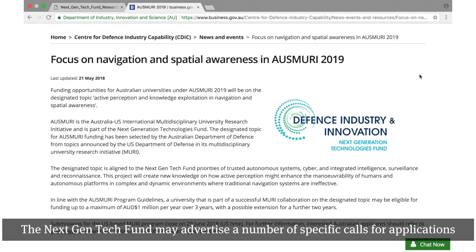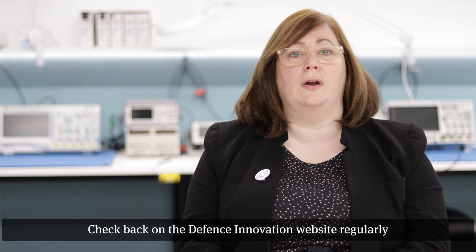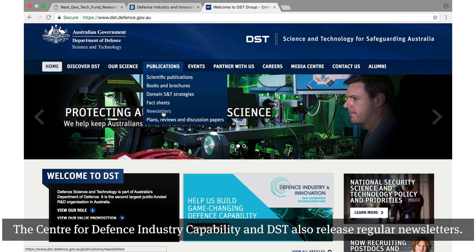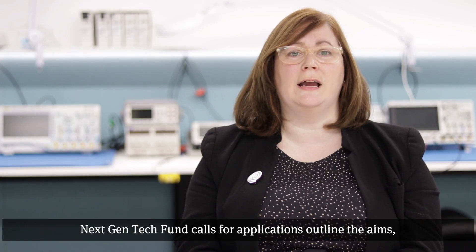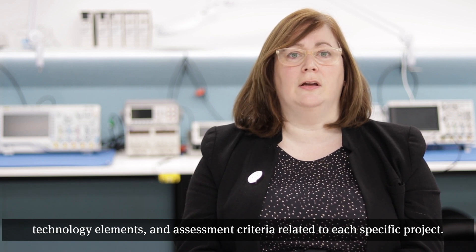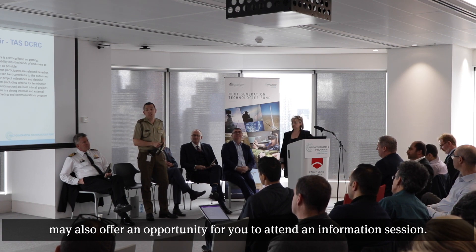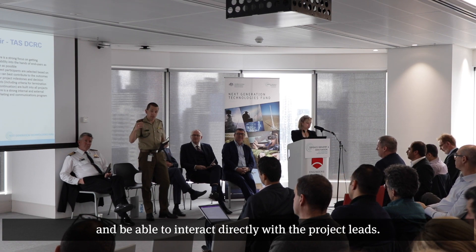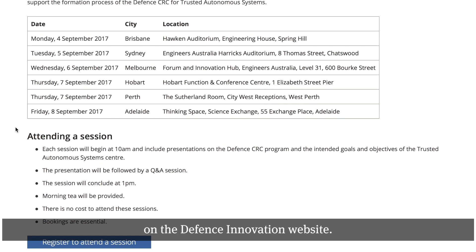The Next Gen Tech Fund may advertise a number of specific calls for applications on the Defence Innovation website throughout the year. Check back on the Defence Innovation website regularly to find out about new opportunities to partner with us. The Centre for Defence Industry Capability and DST also release regular newsletters. By signing up for these newsletters, you can keep abreast of all Next Gen Tech Fund news and opportunities throughout the year. Next Gen Tech Fund calls for applications outline the aims, technology elements and assessment criteria related to each specific project. The larger collaboration vehicles, such as Grand Challenges, may also offer an opportunity for you to attend an information session. At these sessions, you will hear more about the project and be able to interact directly with the project leads. All Next Gen Tech Fund information sessions are advertised on the Defence Innovation website.